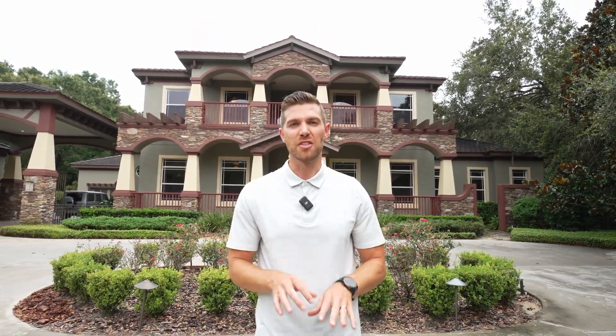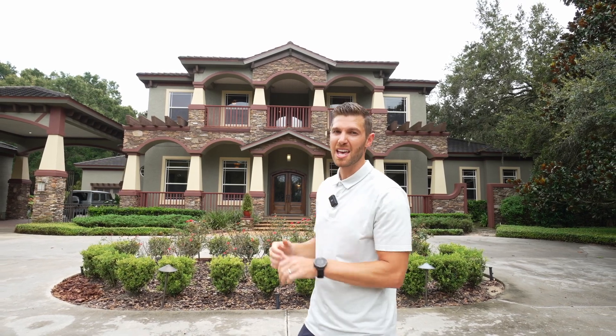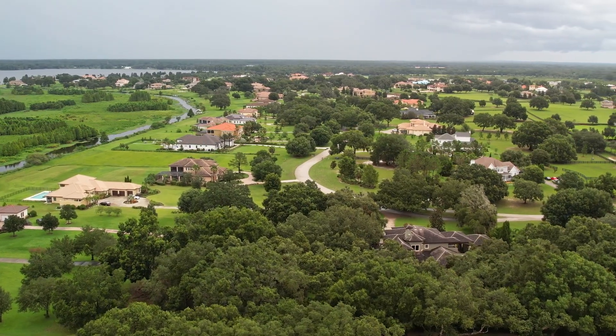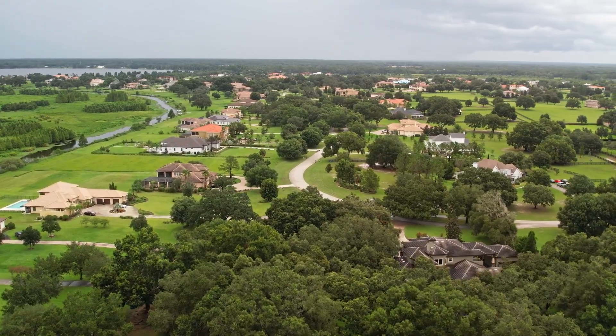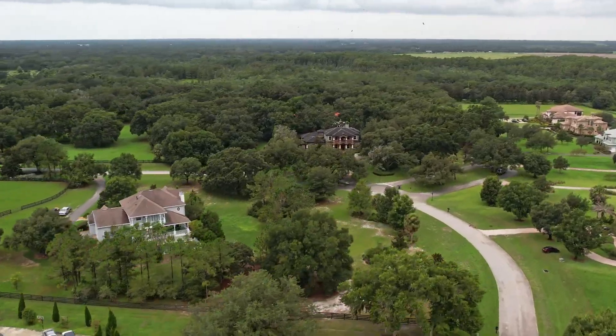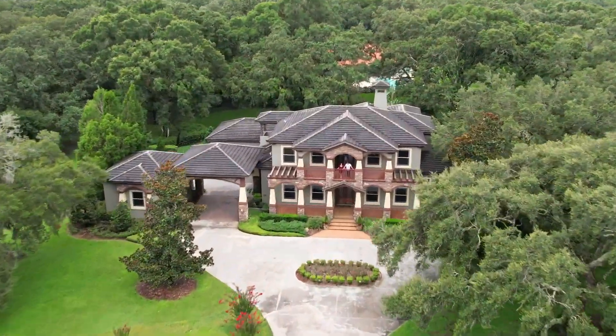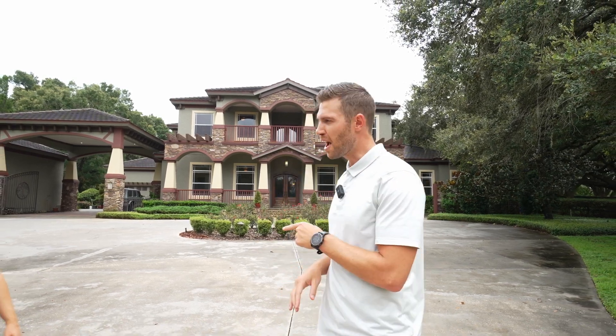We have a truly special opportunity for you today. This beautiful new listing behind me is in the heart of Stone Lake Ranch. Stone Lake Ranch is one of Tampa Bay's most premier communities, and I've got a special guest today — because to understand the true value of this home, you need to understand the value of Stone Lake Ranch. That's none other than my beautiful wife McKenna.